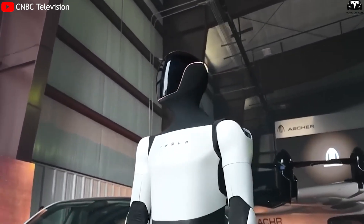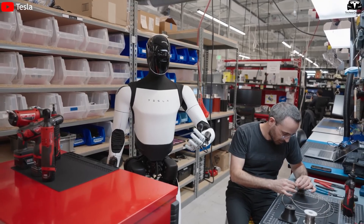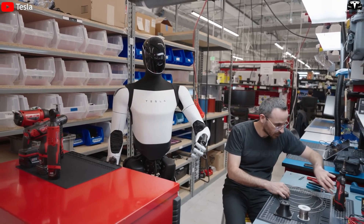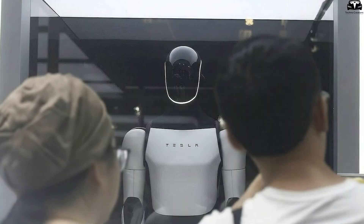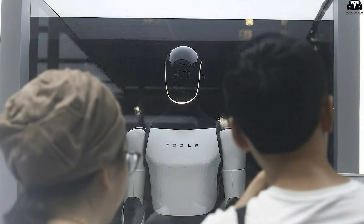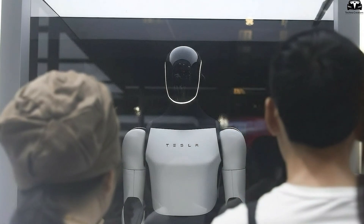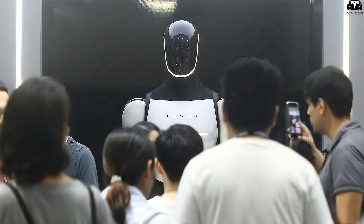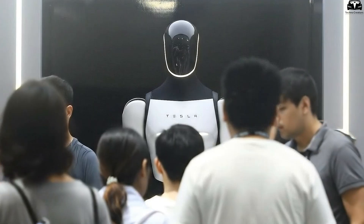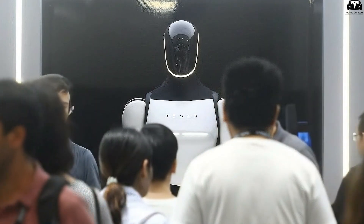The event also highlighted Franz von Holzhausen's design philosophy: minimalism, efficiency, and aesthetic coherence across all Tesla products. Optimus Gen 3 appeared with a clean, streamlined frame, its joints seamlessly enclosed to create a unified sculpted form. The combination of matte silver surfaces and a glossy black head reflecting stage lights made it look both industrial and futuristic — giving it the presence not of a walking machine, but of a steel and silicon presenter with human-like poise.